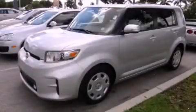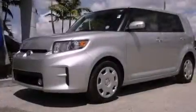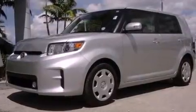This is a 2012 Scion XB — an unconventional shape for unconventional style. It has a four-cylinder engine and an automatic transmission.